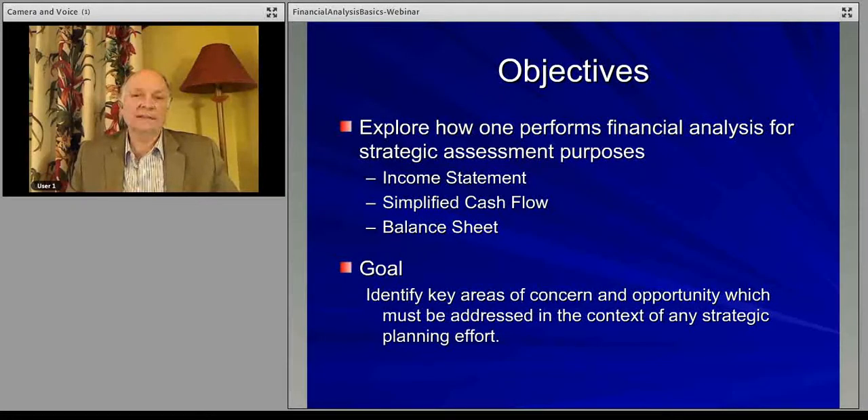How the forces — the five forces, for example: suppliers, substitutes, or new entrants — how those are impacting the firm, you can see that perhaps in the numbers, and it may give you a sense, before you go too far, of what you are trying to accomplish as a firm and what you need to do strategically to perform better. So that's what we're going to be looking at and describing for the next few minutes.